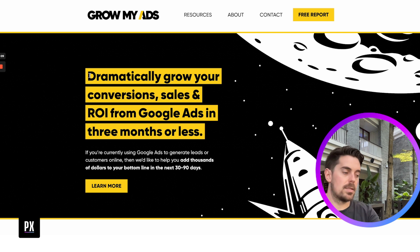Now let's do the Four U's test on the current headline. Is it unique? Most marketing agencies are saying this — pretty much no. Ultra-specific? We've got 'three months or less,' which is vaguely specific but not really. Useful? We haven't added any truly useful nature to it. Urgent? There's no urgency. Another copy hack: people hate learning, but people love to discover. 'Discover more' gets more intrigue, whereas 'learn more' sounds hard, laborious, and frustrating. We don't want that.